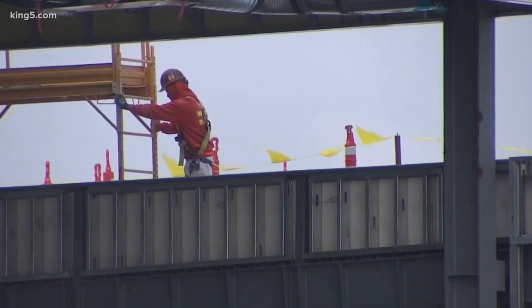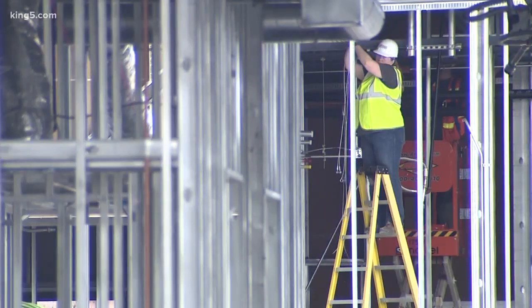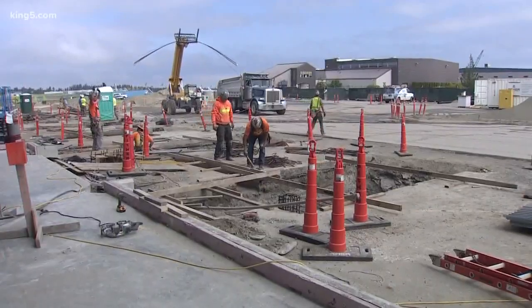It'll be home to Alaska Airlines, United, and Southwest, for a total of 24 daily flights now out of Everett.